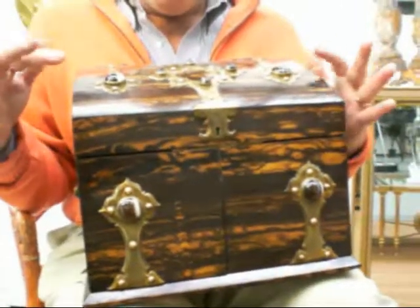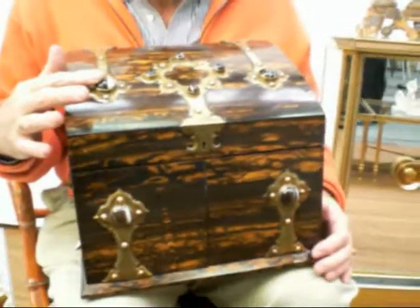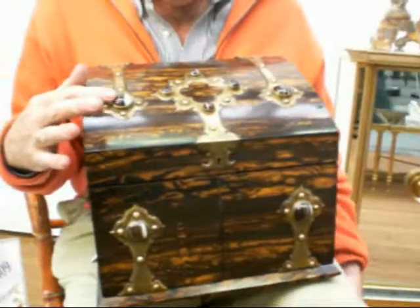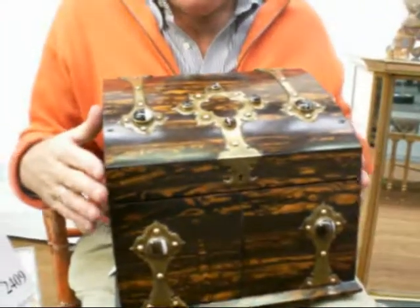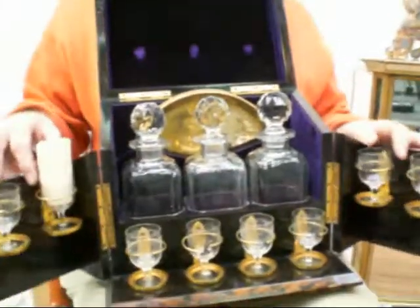It's got gothic inspired brass straps, cabochon agate inlay, and then we're going to open it to discover the original interior.